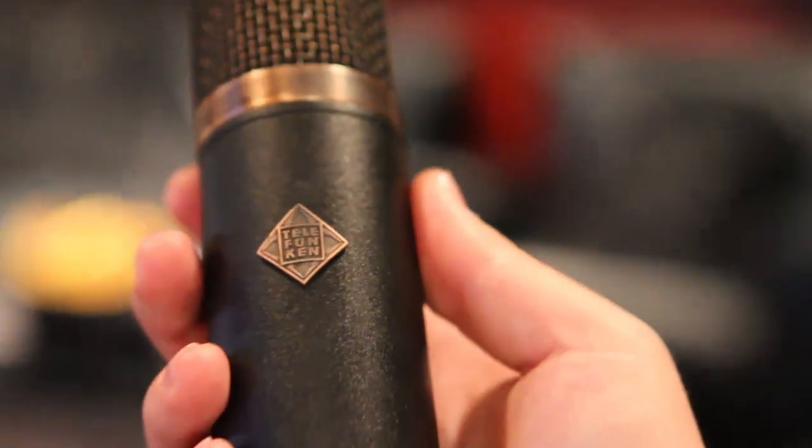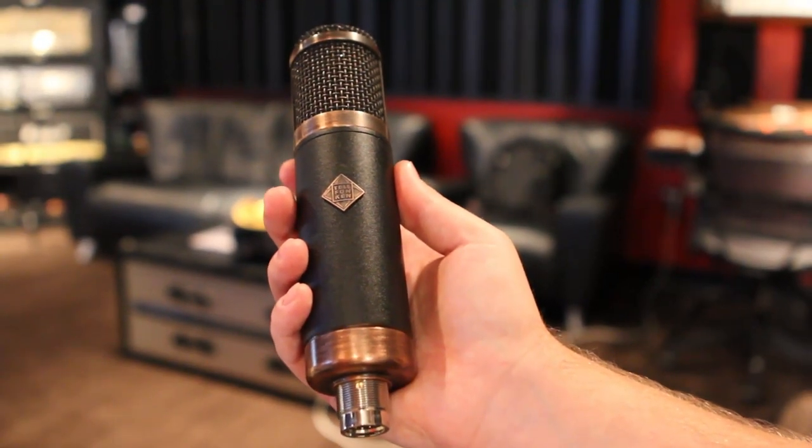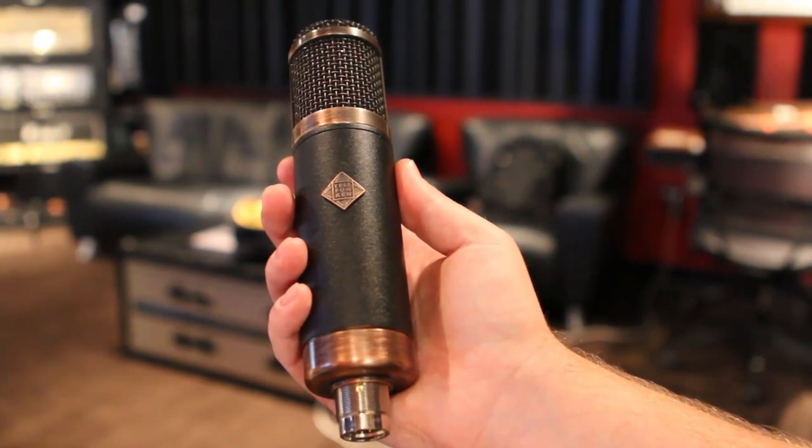Let's give an award for the best name for a microphone in the bunch. Done. No contest — hands down to the Copperhead. The Copperhead CU-29. And the coolest looking, too. On the Copperhead — not looking at my notes — in a dense mix I probably would have gone for the Copperhead.